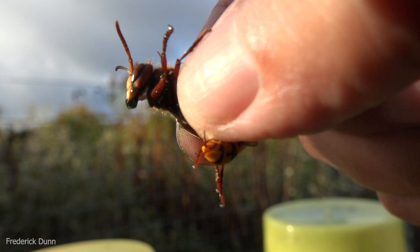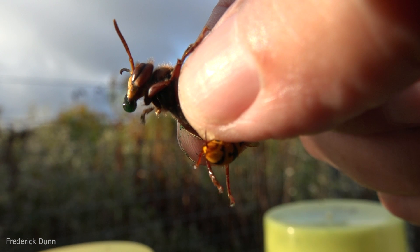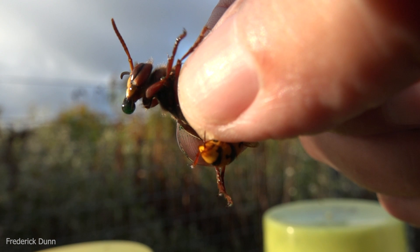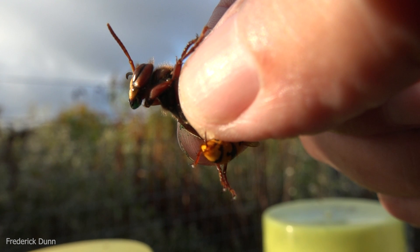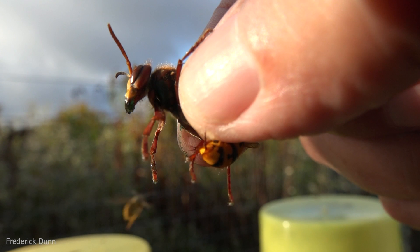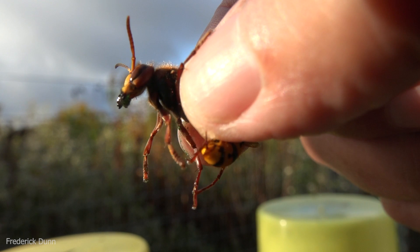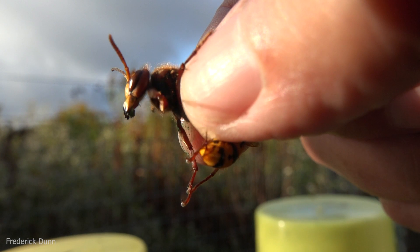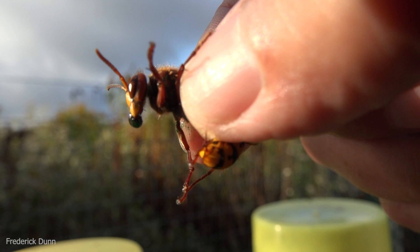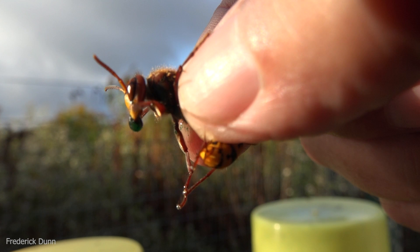Honeybees leave their venom sac behind — they leave the muscle behind that continues to pump venom even once the bee has detached. Wasps, on the other hand, have a smoother stinger, which can stick into you, and they can sting you multiple times. In the end, the wasp flies away unharmed. But I got back at her — I made her get rid of all of her venom resources, so she has to build that back up before she can sting anything else.